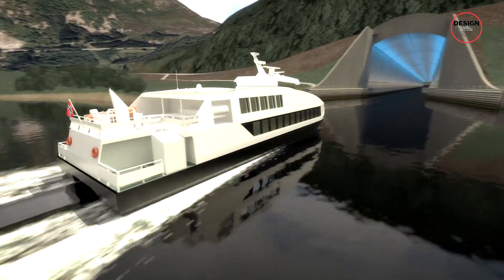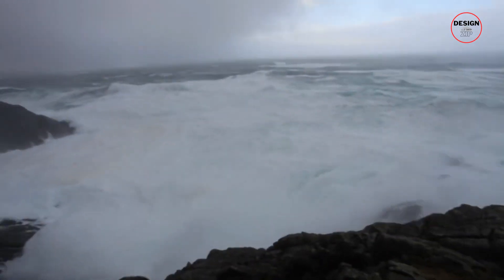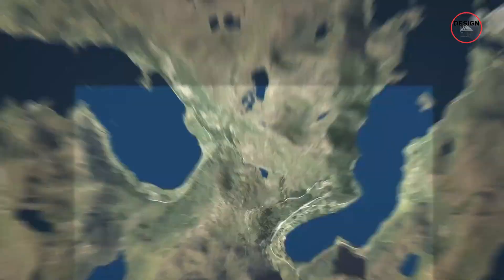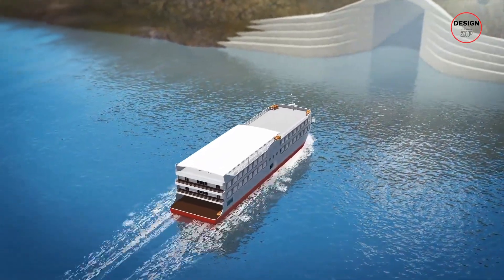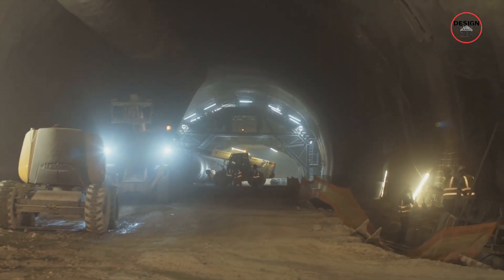Norway is building the world's first full-scale ship tunnel, and it's not just for convenience — this is about saving lives. For centuries, sailors have battled across the brutal Stathavet Sea, one of the most dangerous waters along Norway's coast. Treacherous winds, massive waves, and deadly storms have sent countless ships to the bottom. Now, after more than 100 years of debate, construction has finally begun on a solution: a 1.7km tunnel carved through solid rock, offering safe passage for up to 120 ships per day. But why did it take so long to get started, and how will this bold engineering project actually work?